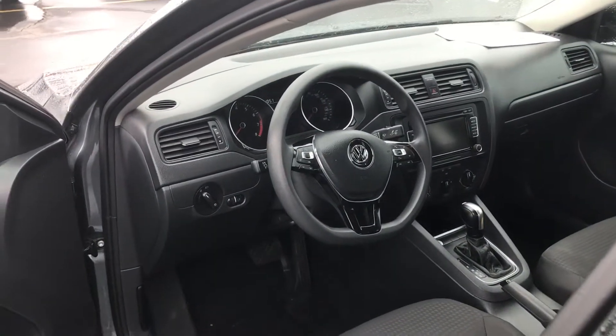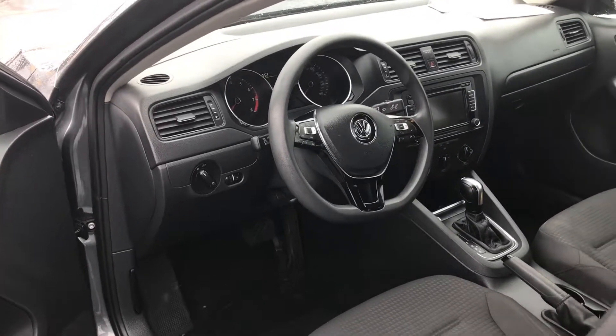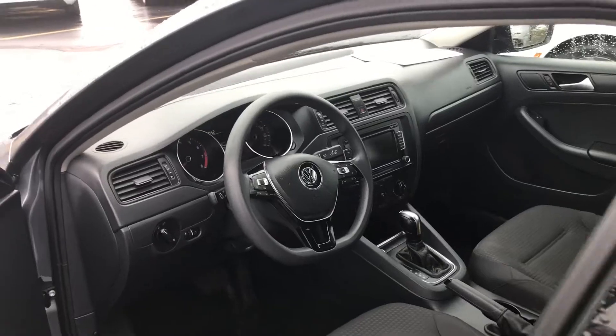It is a push-button start car. It has a touchscreen radio, Bluetooth, cruise control — all the standard features you would come to expect from a Jetta.